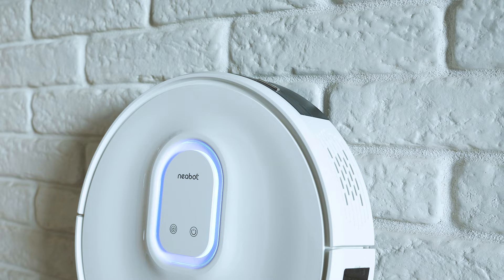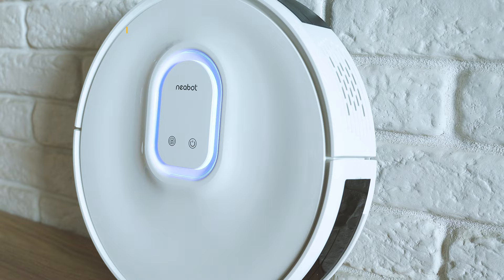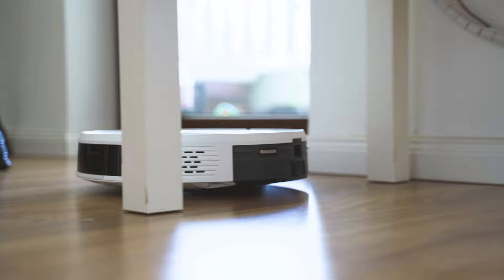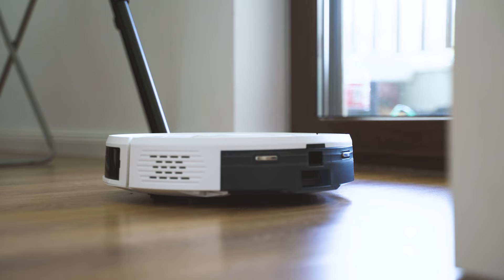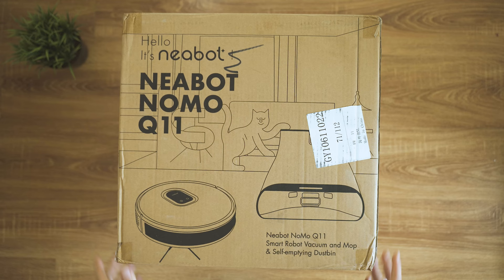Priced at $599, it's definitely not among the most accessible robot vacuums out there, but considering the auto-emptying station things start to look a bit more acceptable. This is far less than the famous Roborock S7 Plus and a lot more affordable than the high-end models by iRobot or Miele. Sounds like a pretty good balance of quality at a good price, so let's see if after testing we'll keep appraising the value ratio.